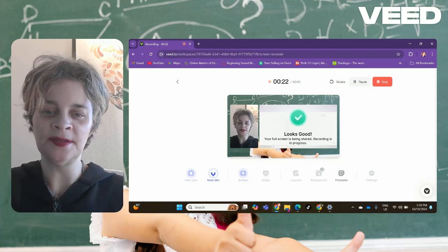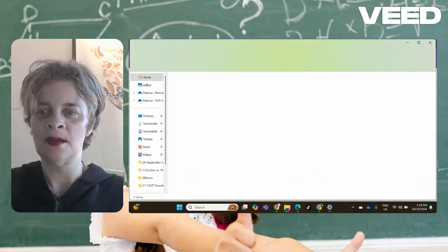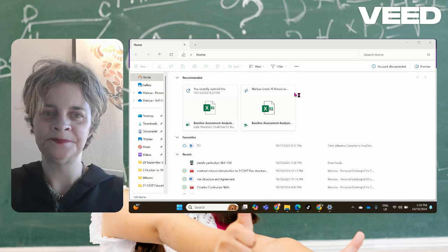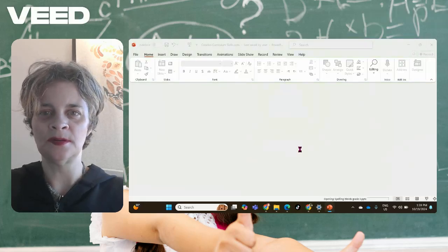Alright, so we'll do grade four first. Let me see here. Let's go to my desktop — actually I think I'm going to open PowerPoint this way, it's better. And then we will do our alphabet spelling.